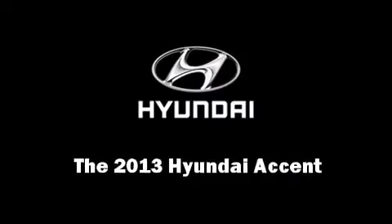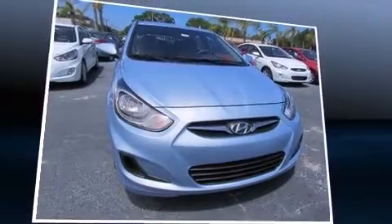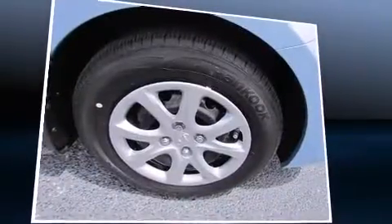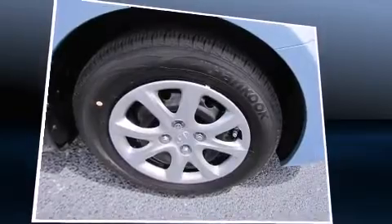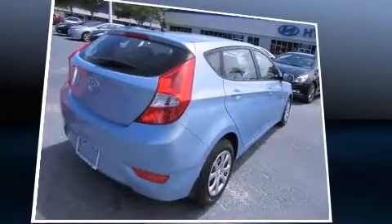Discerning drivers will appreciate the 2013 Hyundai Accent. This four-door, five-passenger hatchback will allow you to take command of the road with confidence. It features a front-wheel drive platform, an automatic transmission, and an efficient four-cylinder engine.